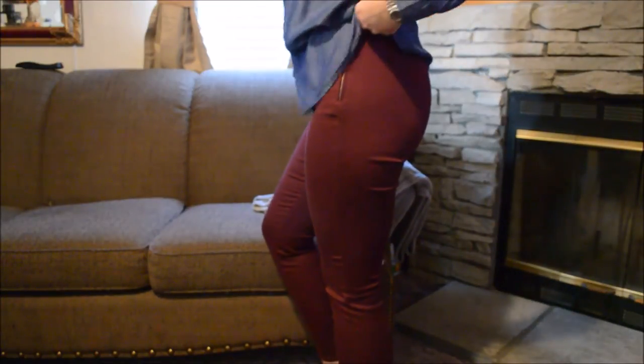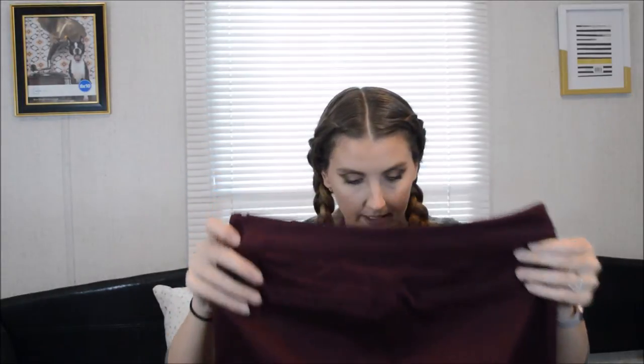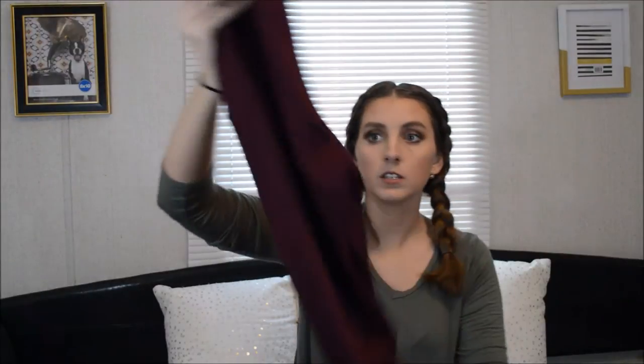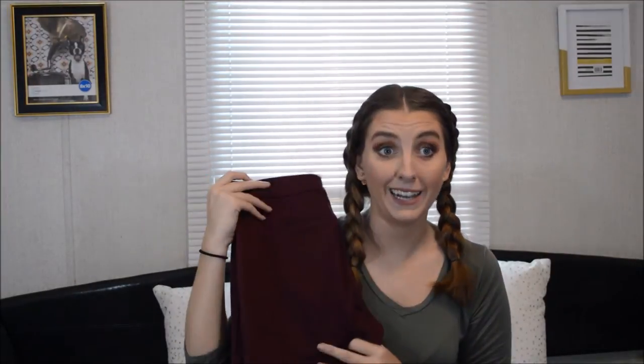If you follow me on Instagram, you've probably already seen these - I already posted a picture with them. But it has just a zipper on the side that goes down, and then it has nothing on the front, no pockets. And then it just has these fake pockets on the butt. I don't know why you'd put fake pockets. But these come to about your ankle - they're not full length pants. But guys, these make your butt look so good.